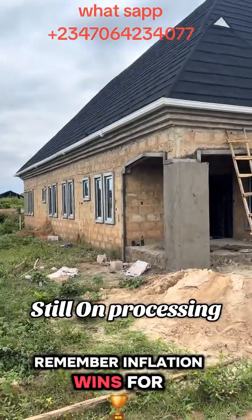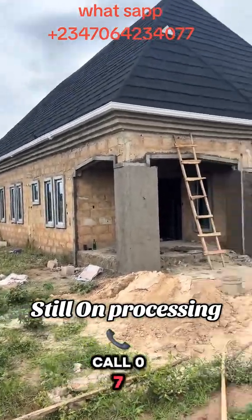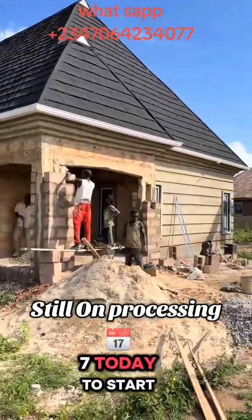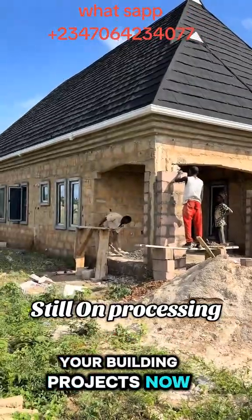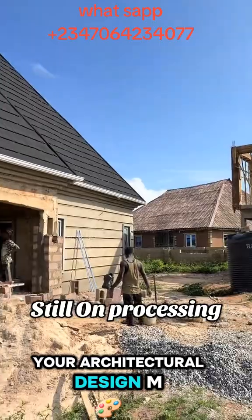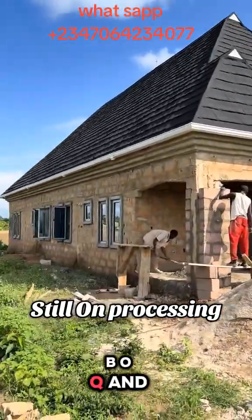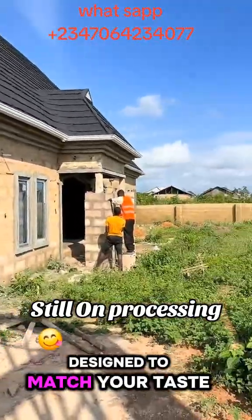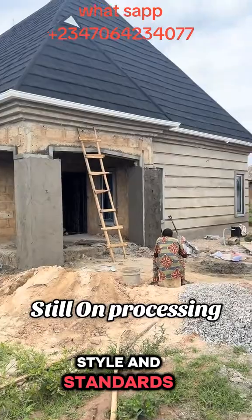Remember, inflation waits for no one. Call 070-64-234-077 today to start your building project now and also to get your architectural design, MEP, BOQ and structural design building plan designed to match your taste, style and standards.